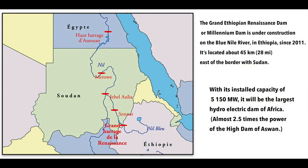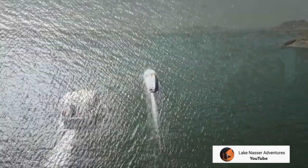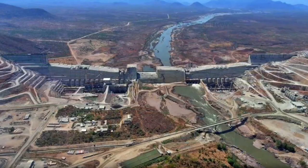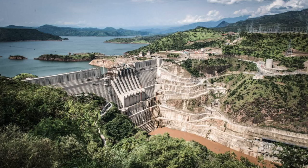Since 2013, another dam has become a source of conflict between Egypt and Ethiopia: the Great Ethiopian Renaissance Dam, built on the Blue Nile. Once this dam is completed, Lake Nasser is likely to suffer from water shortage, meaning less production of hydroelectric energy and less water available for the irrigation of crops in the Nile Valley. The first of the 13 turbines of this new dam was commissioned on February 20, 2022.